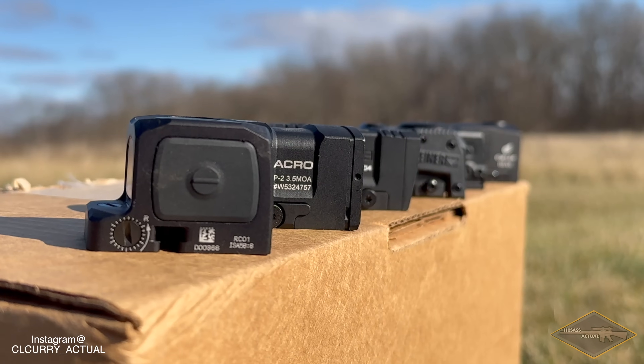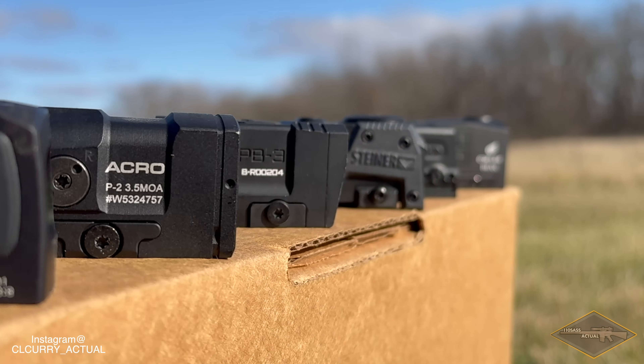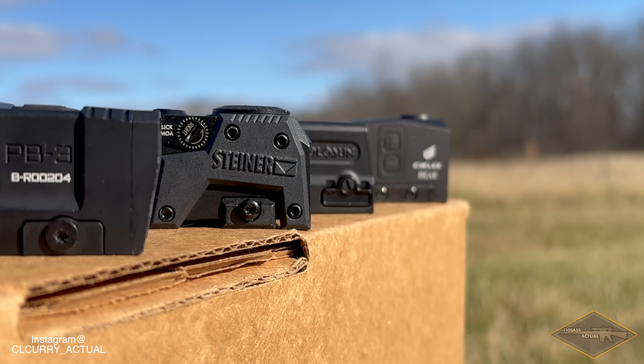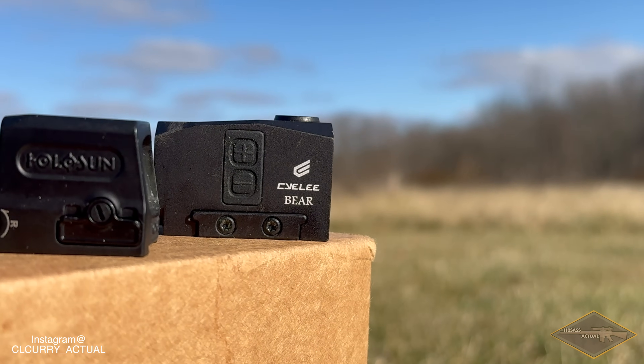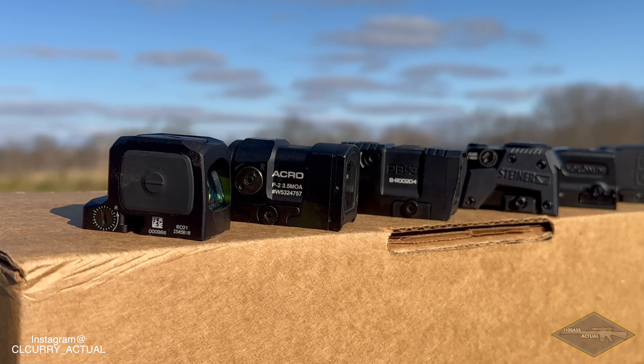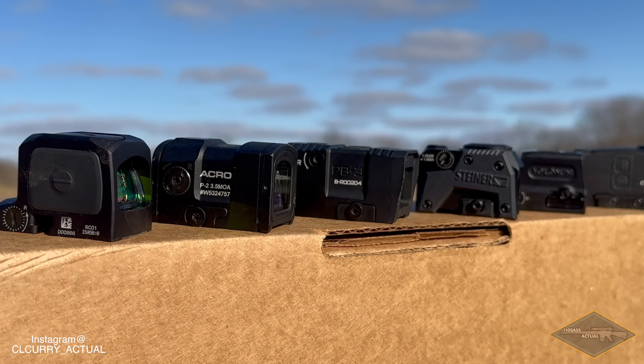2024 is going to be the year of the people, and I'm here to serve the kings of the community. Let's begin. We've gathered the Trijicon RCR, Aimpoint Acro P2, the Steiner MPS, Holosun 509T, Lead and Steel PB3, and the Cycle Bear. I ain't seen so much glass since they dropped that nuke out in the desert.